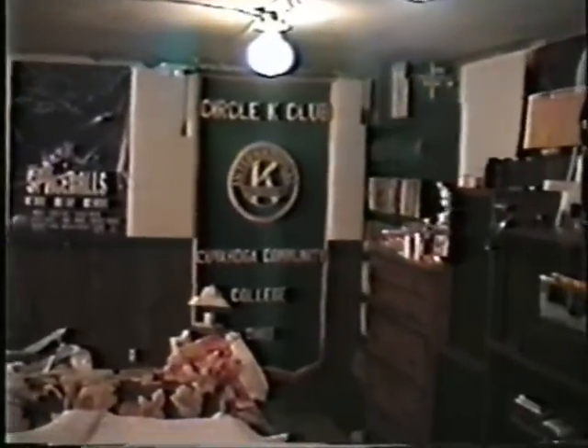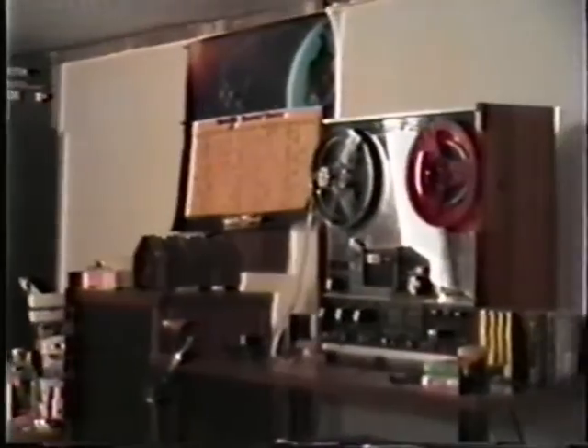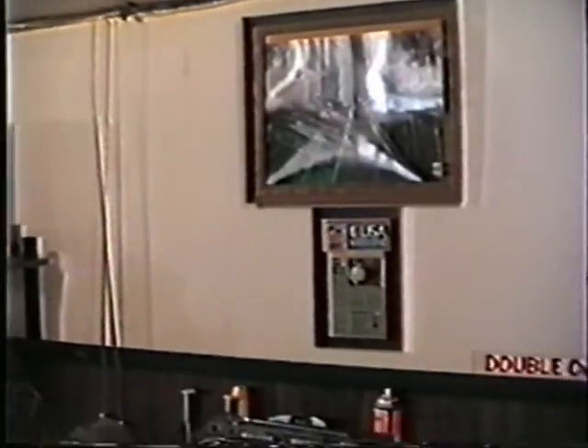That's just a bird's eye view of how it was in early September of 1987. I intend to wallpaper this and change the way all of this looks.